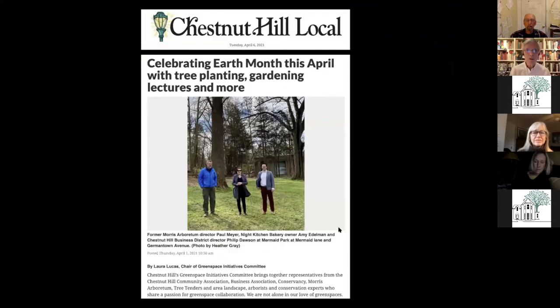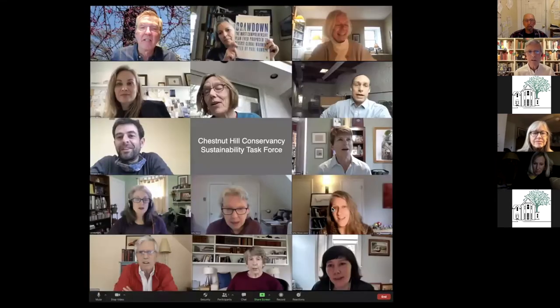Here we are 51 years later and we're really celebrating Earth Month here in Chestnut Hill. There's all kinds of stuff going on. Specifically here at the Conservancy, we have just formed a Conservancy Sustainability Task Force — and there they are. I secretly took screenshots of everybody as our first meeting was going on last Monday. It's a great group.